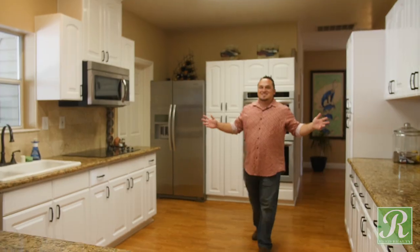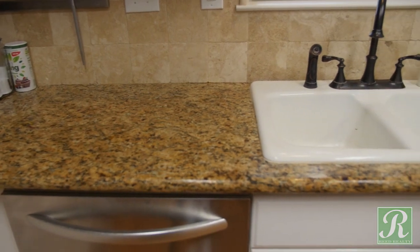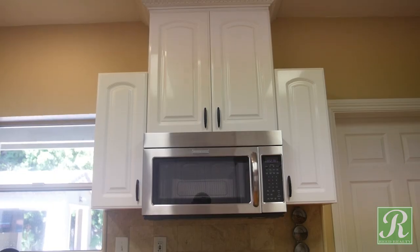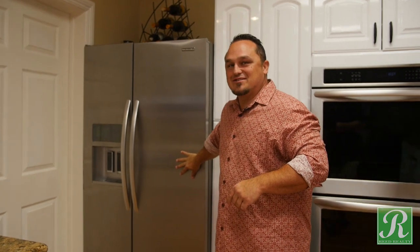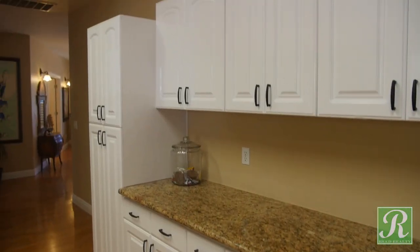All right guys, here's the kitchen — so much space here, it's awesome. Granite countertops, stainless steel appliances, and a refrigerator that stays with the house if you want it — they'll throw it in. Beautiful cabinets. This kitchen's great.